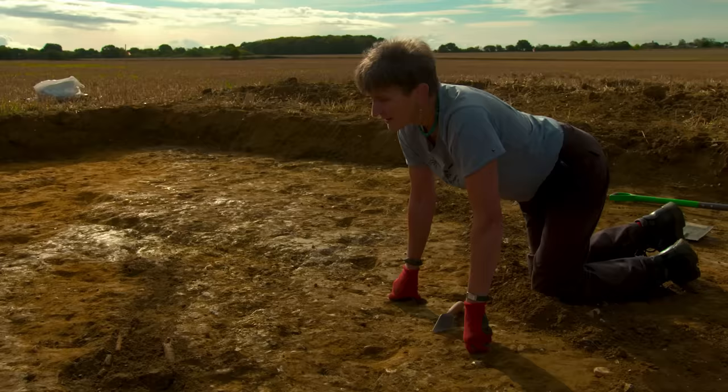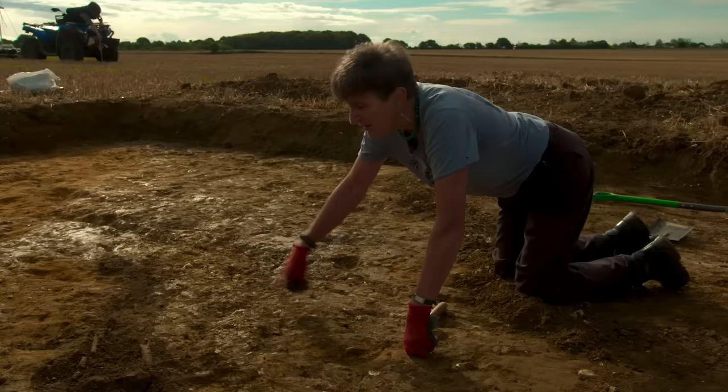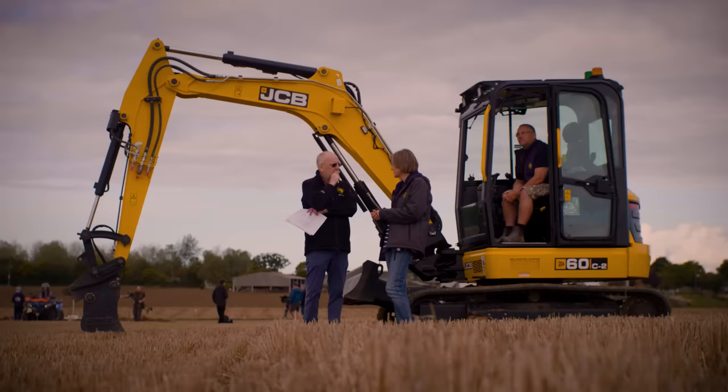There's no point leaving it in situ because it'll just get destroyed. It's so shallow — right on the interface between the plough soil and the natural. This would be gone in another couple of years completely with the ploughing.